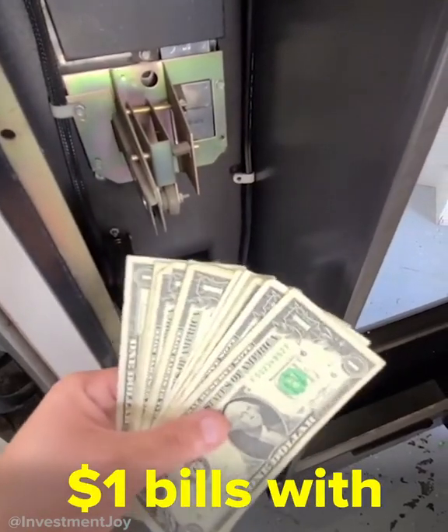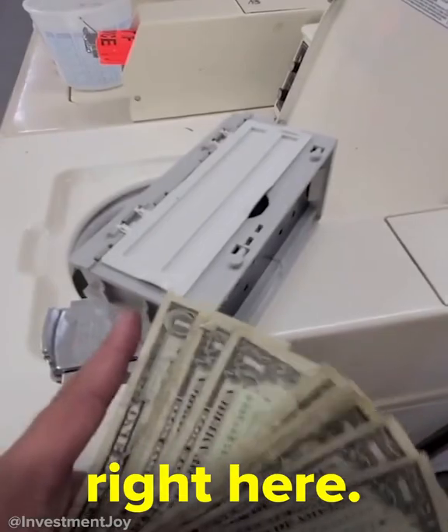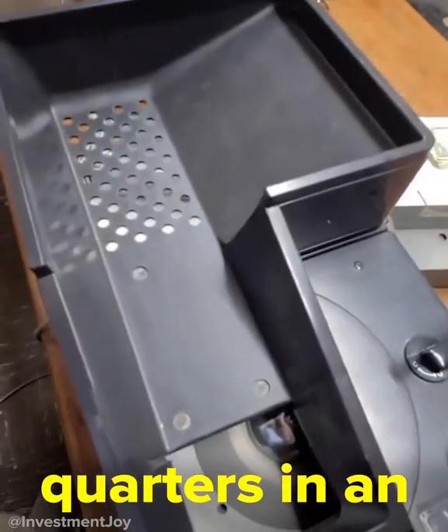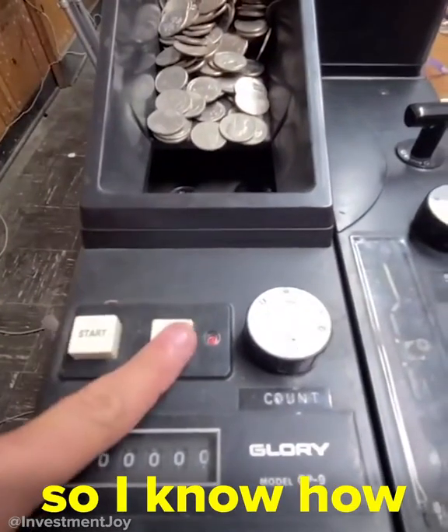You can't get the $1 bills with one hand, you need two — just trust me. That's what's in this one right here. The quarters go in here and they end up in a profit bucket down here. I dump the quarters in an old coin sorter and let it run for a while so I know how much I made.